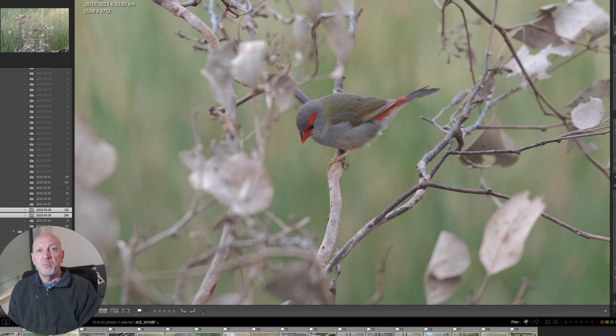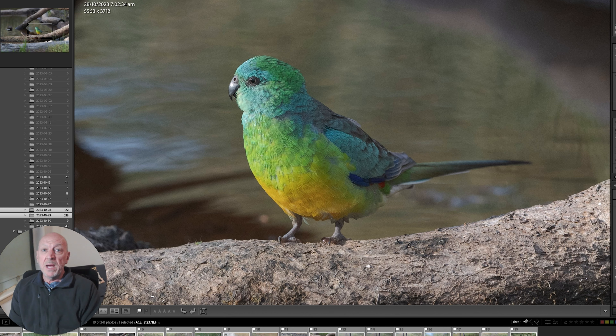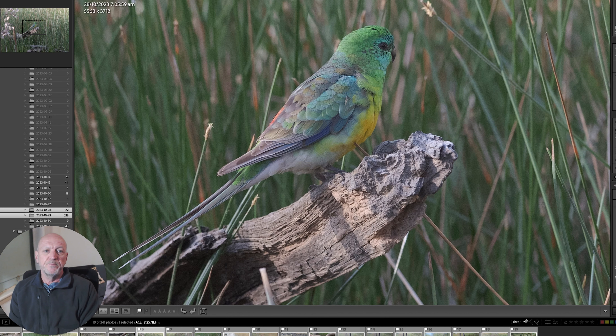A red-browed finch that came down to have a drink. And these absolutely stunning eastern rosellas — so hard to get pictures of them. This one's quite a way away, but I got closer to it from being inside the hide than I would if I wasn't. Stunning, stunning parrot. A red rump parrot again — they often came down for a drink. Just beautiful birds. You can see that bit of a red rump there.